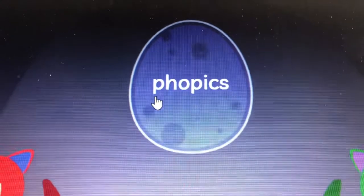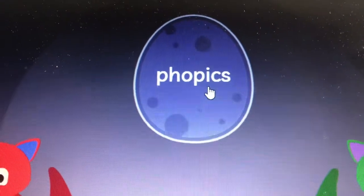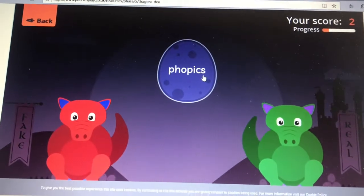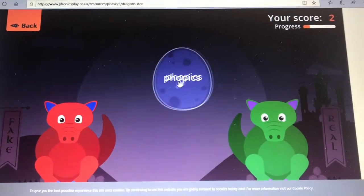Sound it out. PH, O, P, ICS — phopics. Is phopics real? No, it's not.